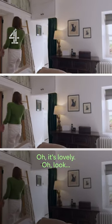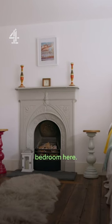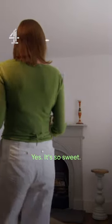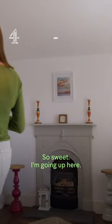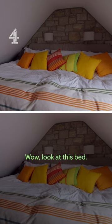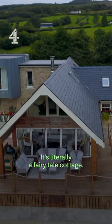Oh, it's lovely. Look. There's a little Hansel and Gretel bedroom here. We could share that and tell stories to each other. So sweet. I'm going up here. Wow, look at this bed. It's a huge bed. It's literally a fairytale cottage.